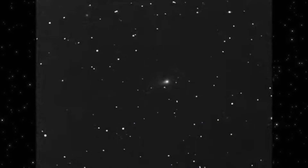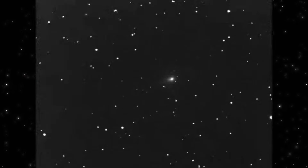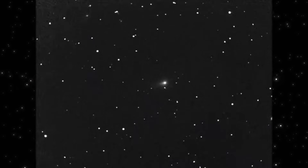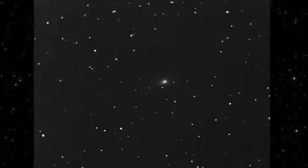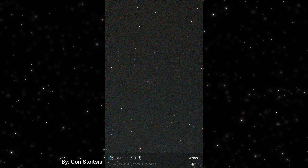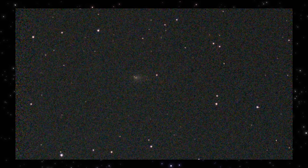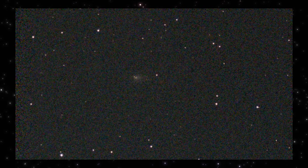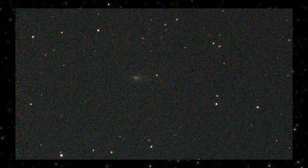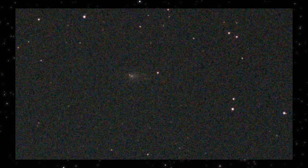Across different observers, different instruments, and different processing pipelines, the same conclusion keeps resurfacing: 3i Atlas isn't just active — it's organized. These come from Kahn's Stoitsis using a SeeStar S50, captured minutes apart on the same night. What you're seeing here is a very faint, extended envelope around 3i Atlas. No heavy processing, no aggressive filters — just long integration revealing what's really there.